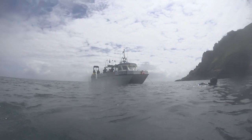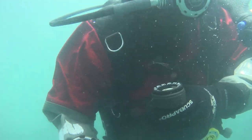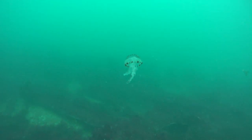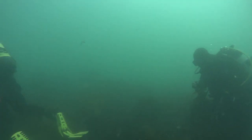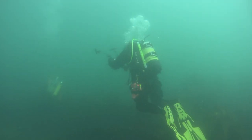My dive buddy is Andy Heslop and because the wreck is in relatively shallow water it's well broken up. As you can see the viz wasn't what we wanted - a bit of a plankton bloom. This is Nigel and Dave disappearing off to do some photography.